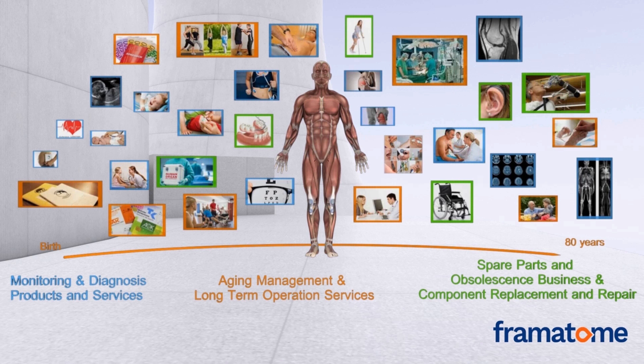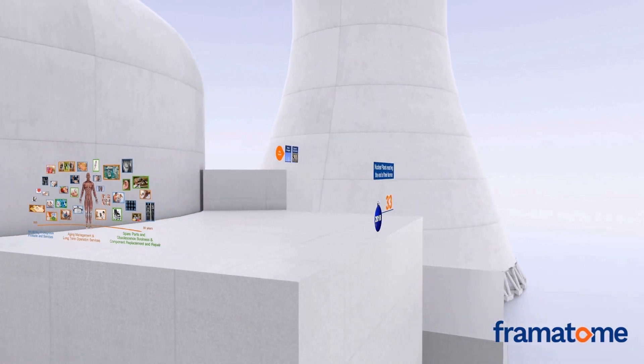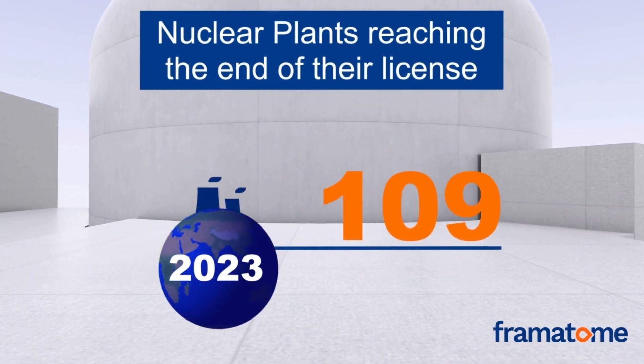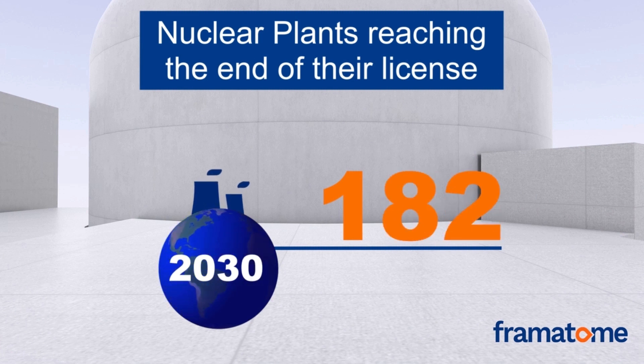As our body ages, we visit certain medical personnel more frequently. In the same way, a nuclear power plant needs to be properly maintained to maximize its lifespan and safety. This animation shows the number of plants that will reach the end of their existing operating license in the coming years.